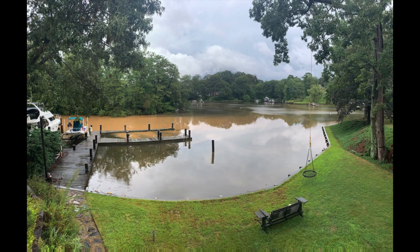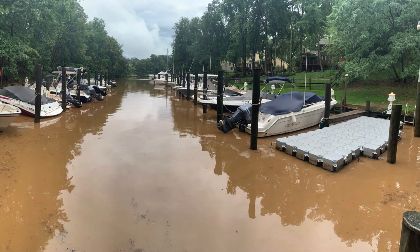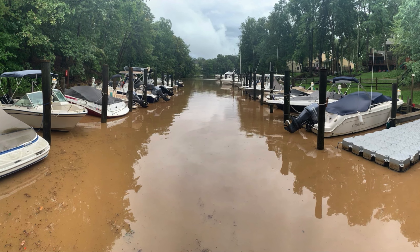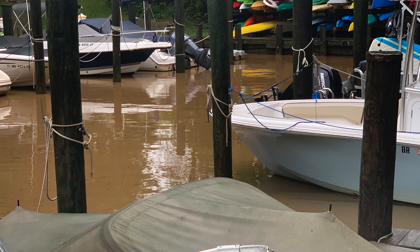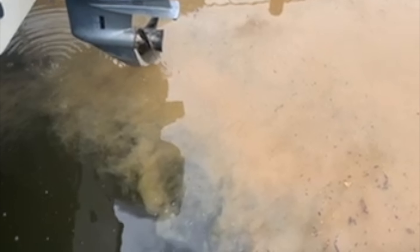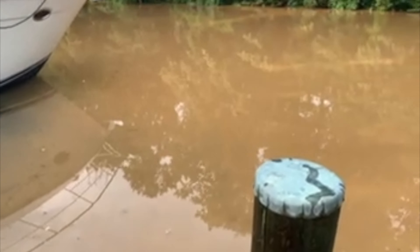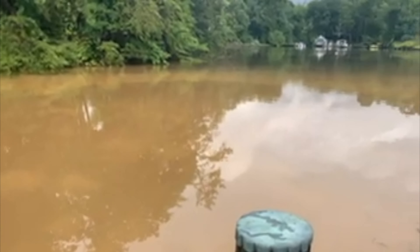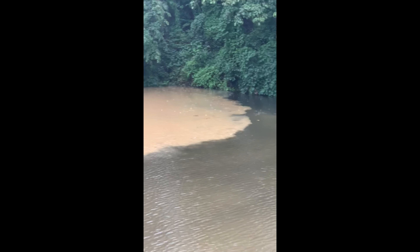The plume then enters the water at Marina 2 where you can see that it is a chocolate brown. The silt then migrates and flows down the marina into Cattail Creek. The million dollar Berrywood restoration site is just up the creek from Marina 2.